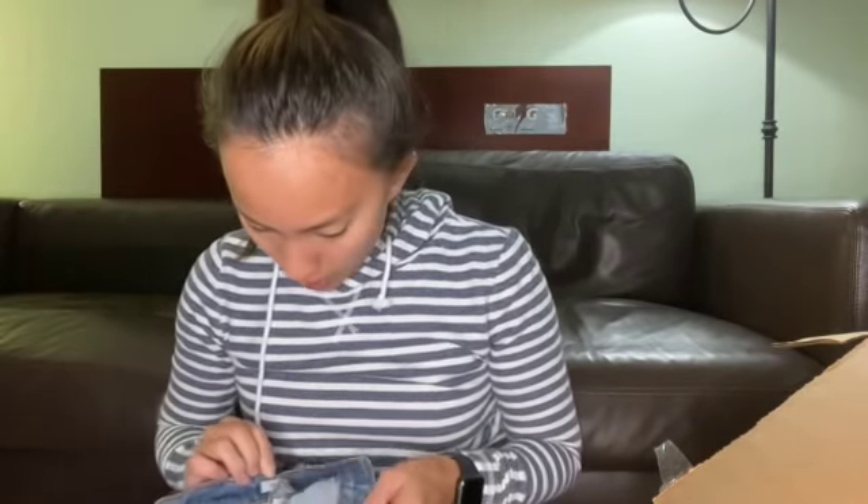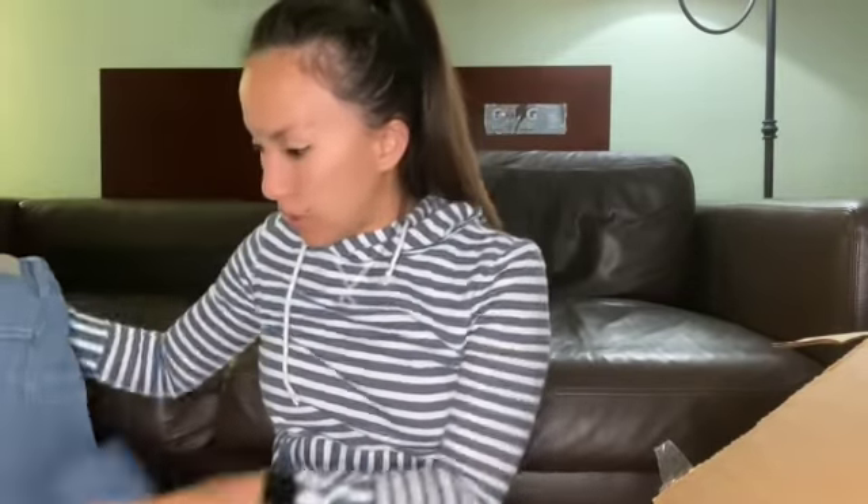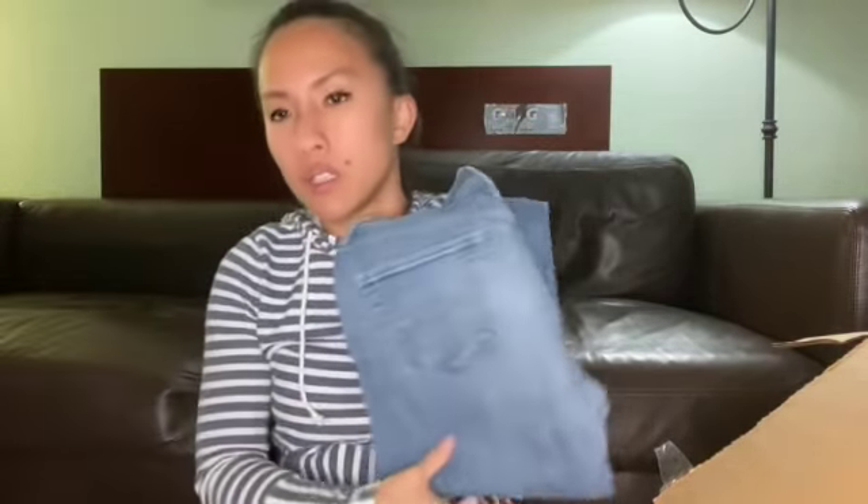This is Abercrombie & Fitch, size 4 short — the Aaron jeans. They are low-rise, skinny, and they look old. We'll see what we do with these. I'll probably list them at $18 to $20.